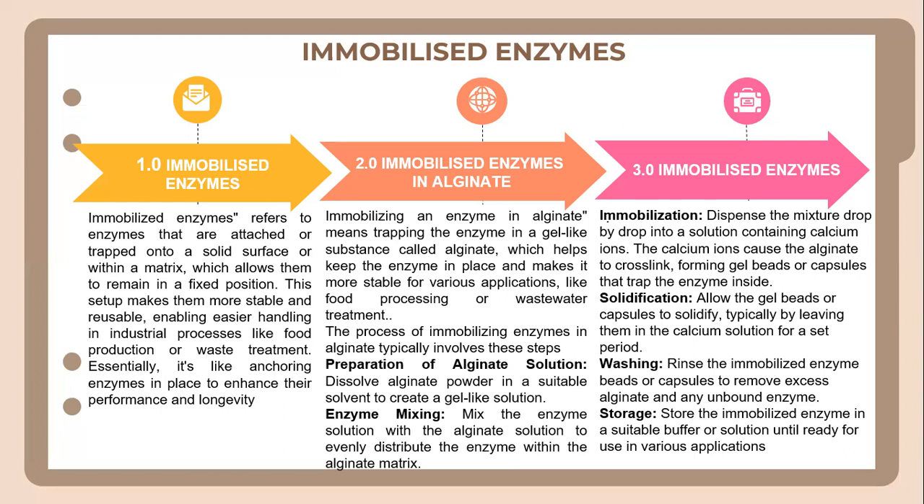In the process of solidification, the gel beads or capsules are allowed to solidify, typically by leaving them in a calcium solution for a set period. Then the immobilized enzyme beads or capsules are rinsed to remove excess alginate and any unbound enzyme. Finally, in the storage stage, the immobilized enzymes are stored in a suitable buffer or sodium solution until ready for use in various applications.